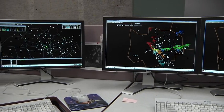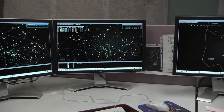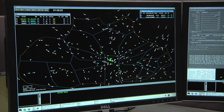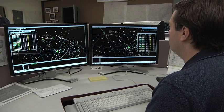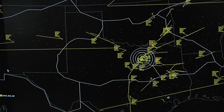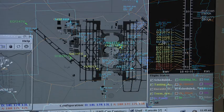CTAS stands for Center TRACON Automation System. It is a set of tools that provide automation assistance to air traffic controllers for planning and controlling air traffic in the national airspace. It provides advisories to controllers to manage aircraft while targeting increased fuel efficiency, reducing delays, and maintaining proper sequencing and separation, as well as increasing airport capacity.